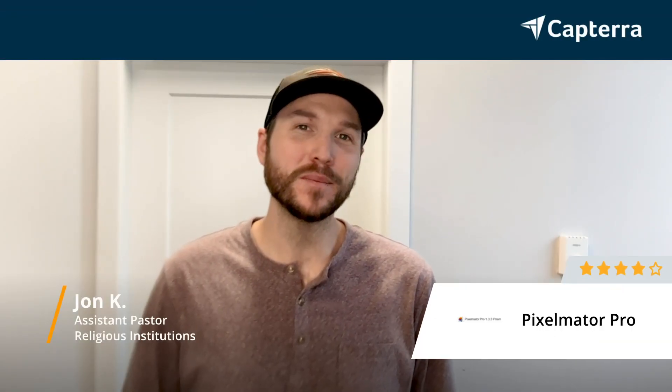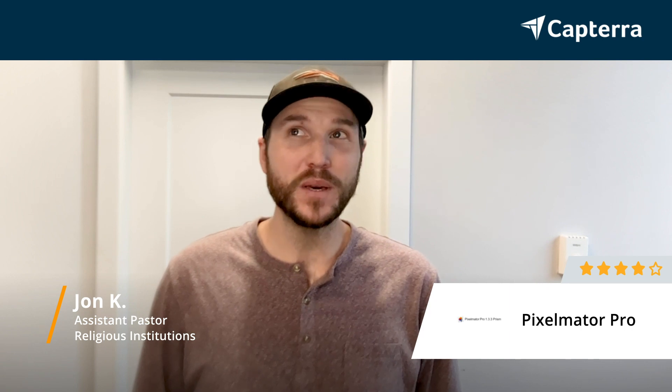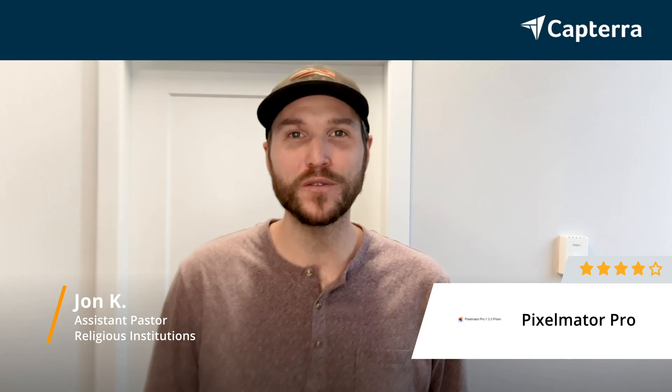Hi there, my name is John. I am an assistant pastor at a church, and I would give Pixelmator Pro a 4 out of 5 stars. And if you're interested, just click right below for more information.